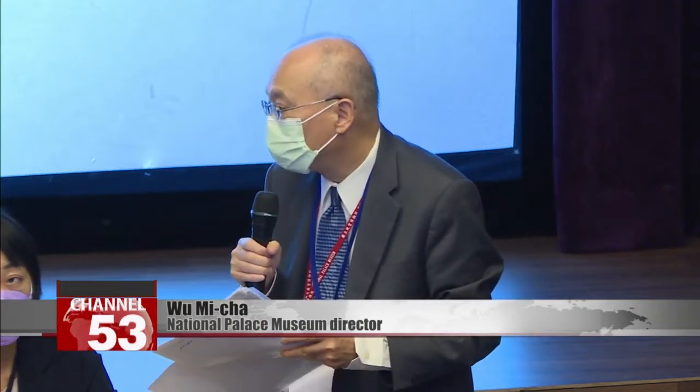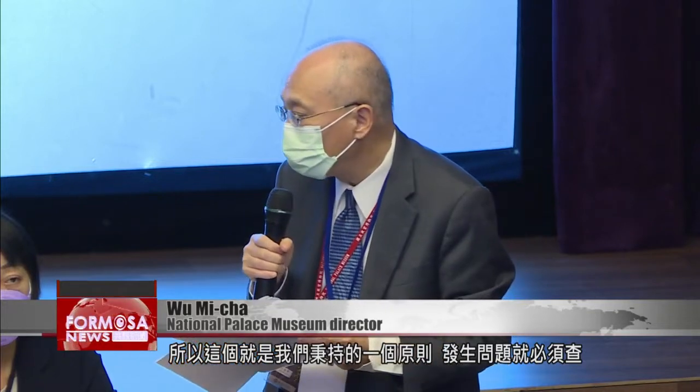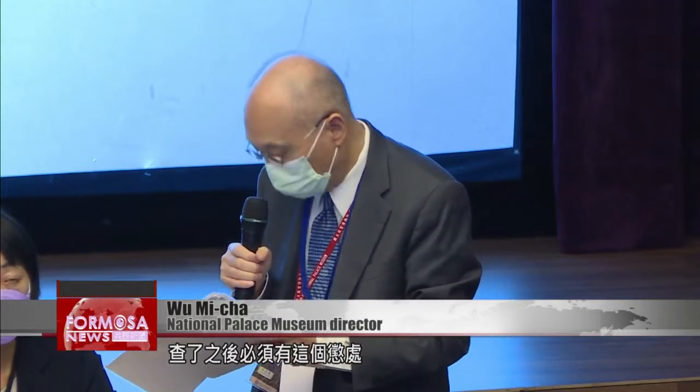This is the principle that we uphold: when there is a problem, it must be investigated. After we investigate, there must be punishment meted out.